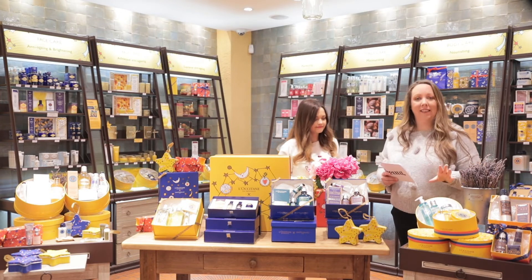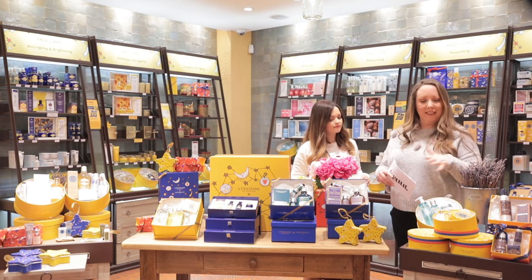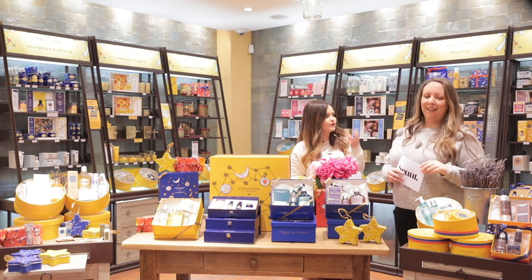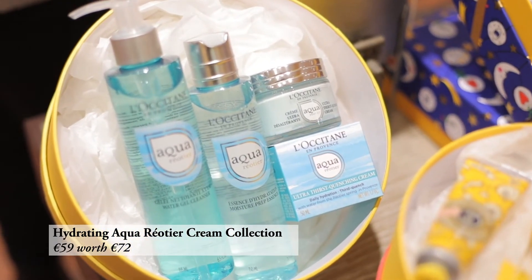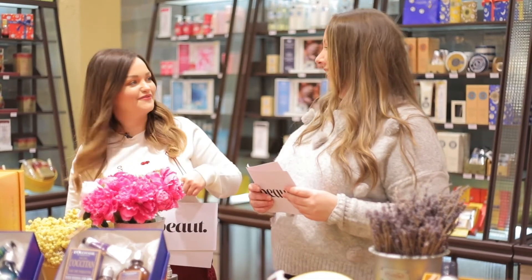We also have a unisex gift — perfect to buy for your other half so you can both use it. It gives you that moisture boost in winter that you need: hydration. You get the cream, the essence, and the gel cleanser. I would totally buy that for him and end up wanting it for myself.